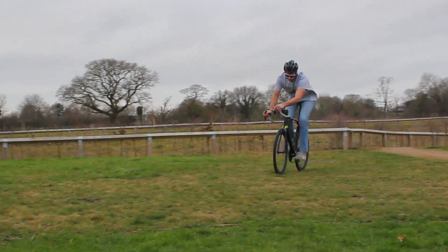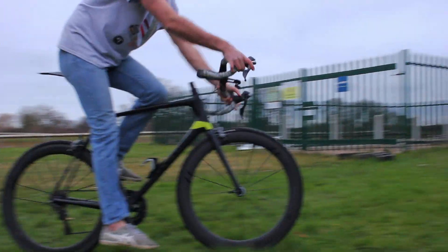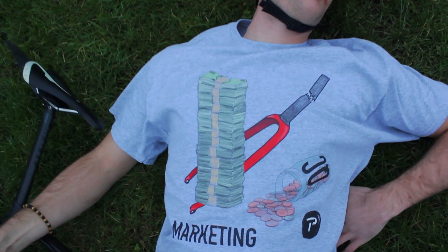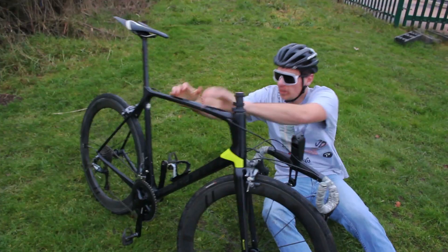Oh my god! The handlebars have come loose! The handlebars! Oh no! Steerer snap! F***ing engineers!